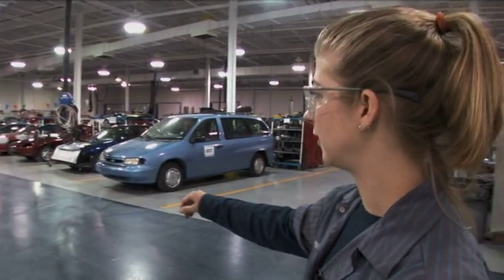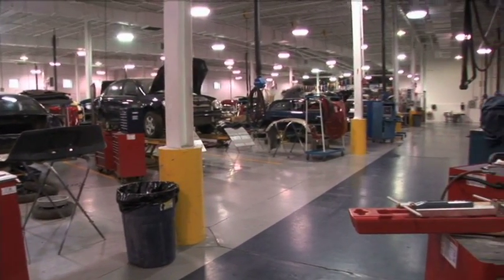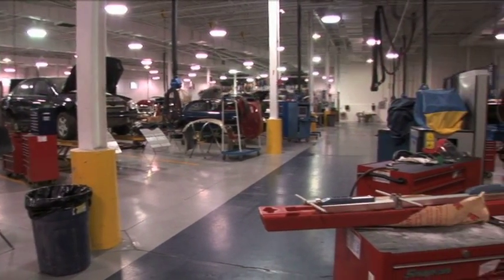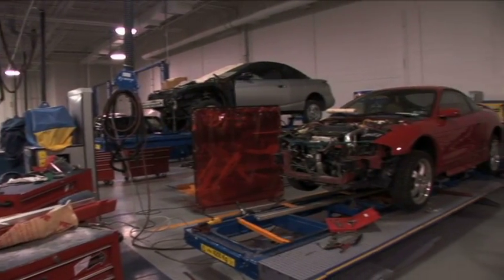Over on this side, we'll have disassembling of vehicles. And over on the other side is where our chief benches and car liner benches are — they're frame benches. This is where we pull the frames of cars to straighten them back out.